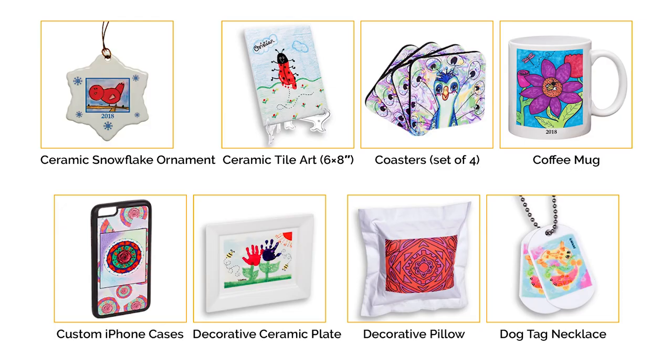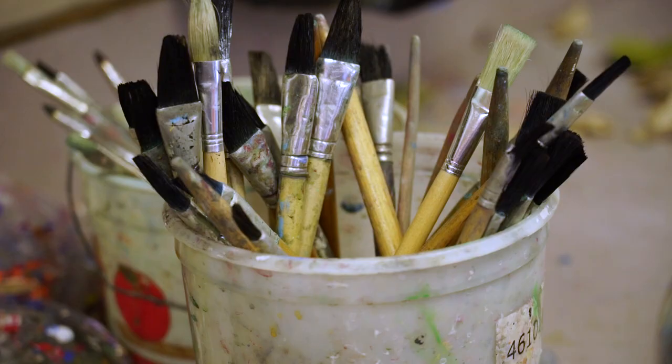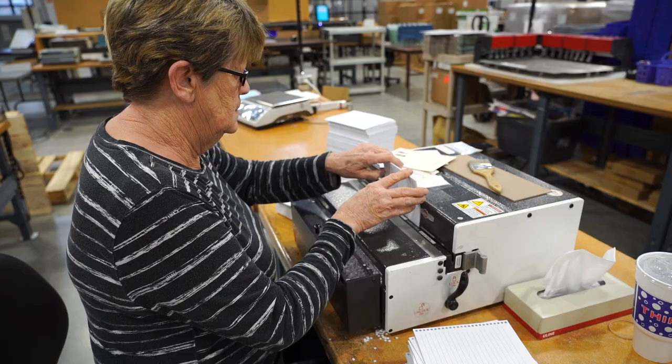Everything that we sell — coffee mugs, Christmas ornaments, t-shirts, garden flags — mom and dad buy those and a portion of those proceeds go to the school to support their art program. Art program funding can be very limited, if not nothing, at some schools. We're really passionate about and believers in keeping art as a fundamental part of an overall well-rounded education for kids.